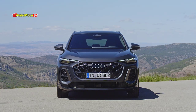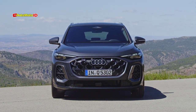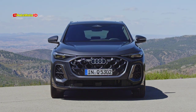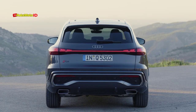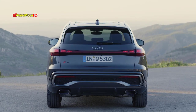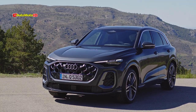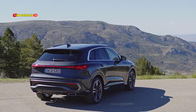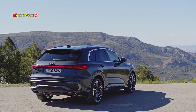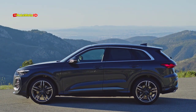Exterior design and styling. Visually, the new Q5 is an evolution of its predecessor, incorporating design elements from the latest A5 model. The exterior features customizable digital lights, which add a modern and high-tech flair to the SUV. The body lines are sleeker and more dynamic, contributing to a more aerodynamic and contemporary appearance. Additionally, Audi offers a variety of new wheel designs and paint colors, allowing buyers to personalize their Q5 to their liking.